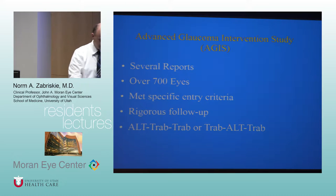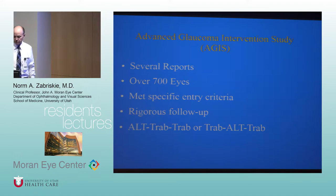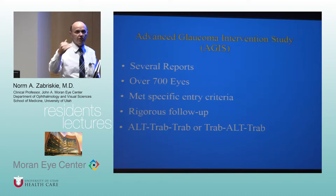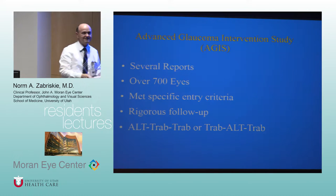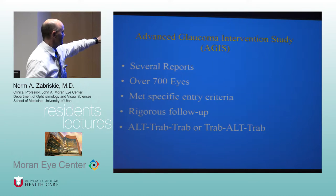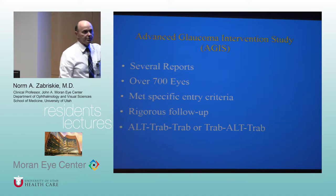Recruitment for the AGIS study took place between 1988 and 1992. These are people with advanced glaucoma — it's a big study with over 700 eyes, very rigorous follow-up and specific entry criteria. These were people already with what was considered advanced disease.